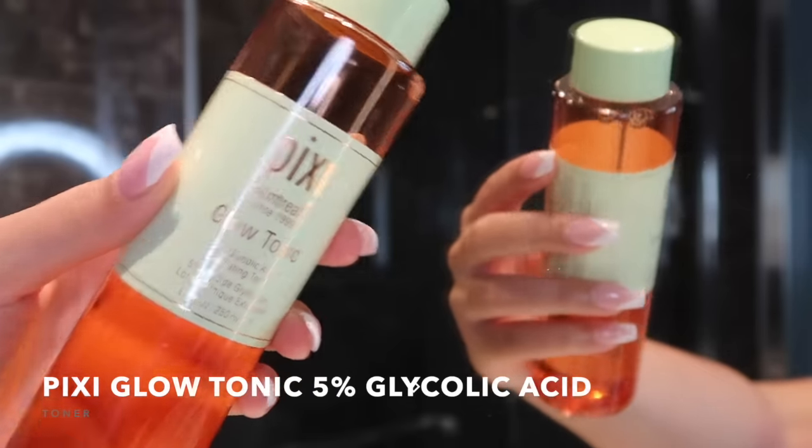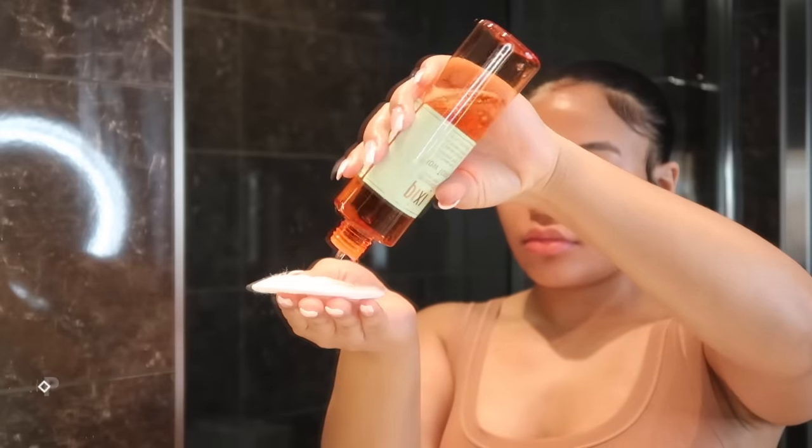Then I go in with the Pixi Glow Tonic — 5% glycolic acid. Glycolic acid is great for brighter skin and it's an exfoliant, so it's always exfoliating my face. This has really made my skin so much brighter and more even in skin tone. I love it — I'm never changing my toner.